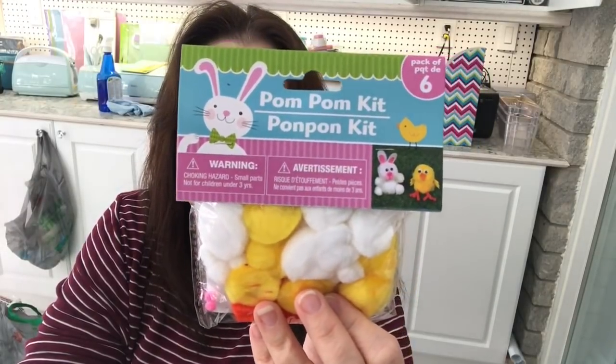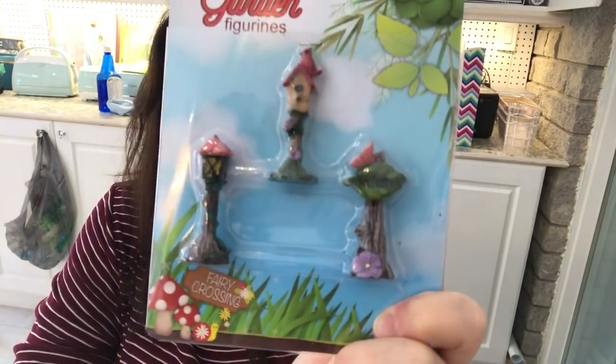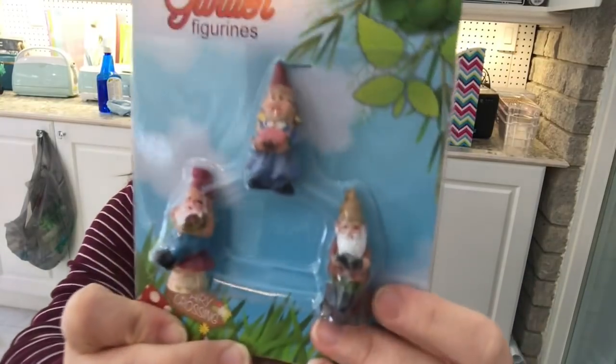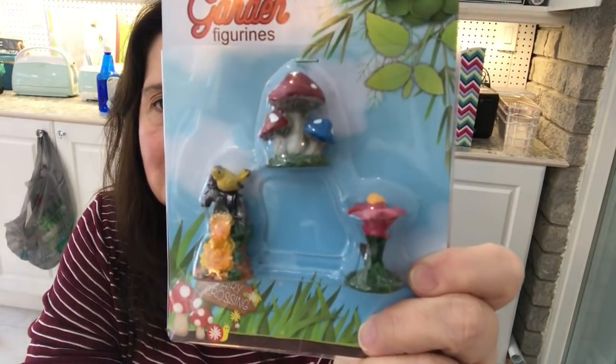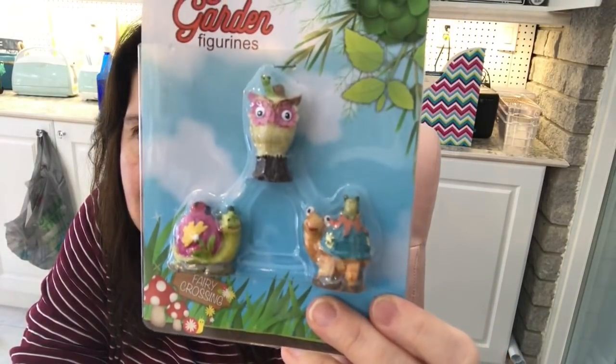I also picked up a pom-pom kit to make a little chick and bunny for Easter, but I'm not done with the fairy garden stuff. My Dollar Tree had just gotten these, and they let me go through the boxes — I'm very flattered, thank you! I got this package of a little birdhouse, sign, and lamp post. I got some gnomes — and this is a little girl gnome, yay! — and some little garden decorations like little mushrooms and flowers. This one has little animals, owls, and some snails. They're really cute with really fun little details.